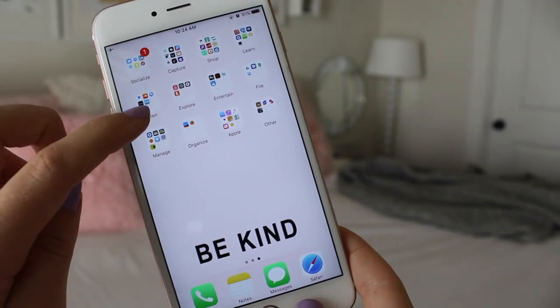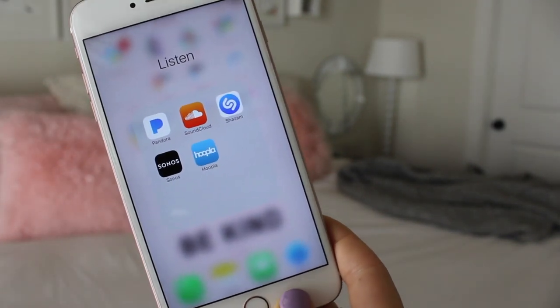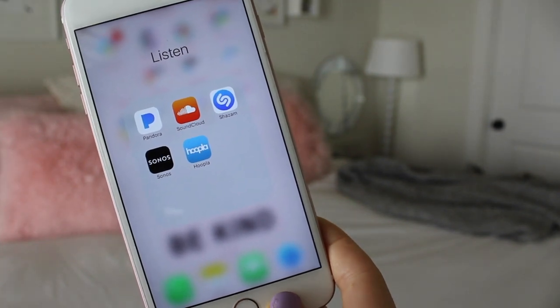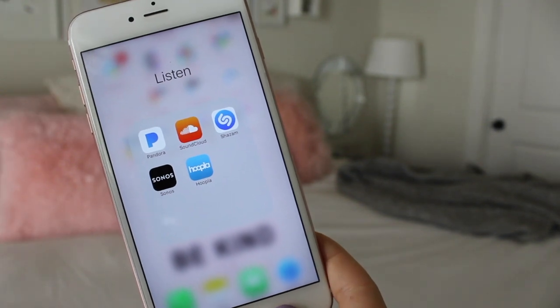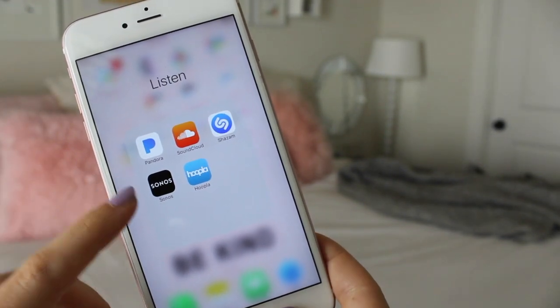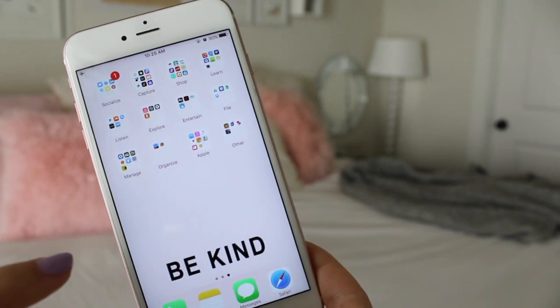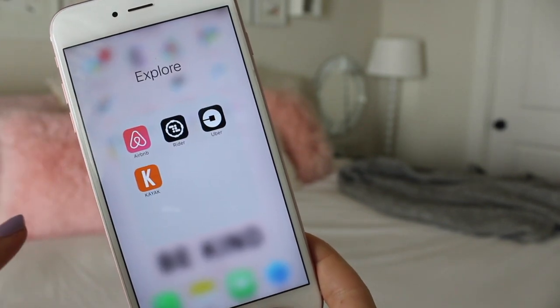Now the 'Listen' folder: I have Pandora, SoundCloud, Shazam — which can tell you what song is playing — Sonos for my speaker, and Hoopla for audiobooks. Some fun apps there.